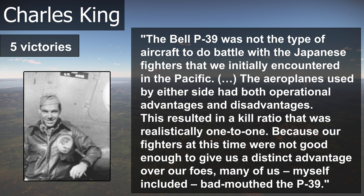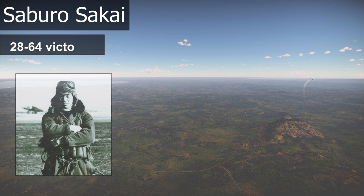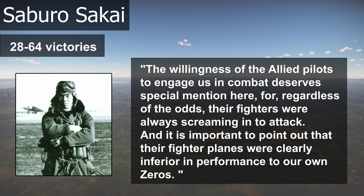Let's hear some opinions from those who were there. Charles King: 'The P-39 was not the type of aircraft to do battle with the Japanese fighters that we initially encountered in the Pacific. The aeroplanes used by either side had both operational advantages and disadvantages. This resulted in a kill ratio that was realistically one-to-one. Because our fighters at this time were not good enough to give us a distinct advantage over our foes, many of us, myself included, bad-mouthed the P-39.' Saburo Sakai: 'The willingness of the Allied pilots to engage us in combat deserves special mention here, for, regardless of the odds, their fighters were always screaming in to attack. And it is important to point out that their fighter planes were clearly inferior in performance to our own Zeroes.'